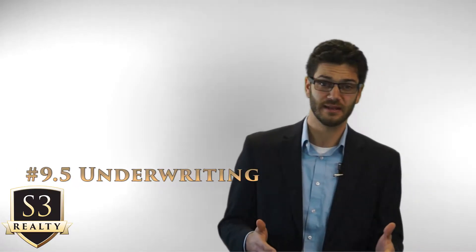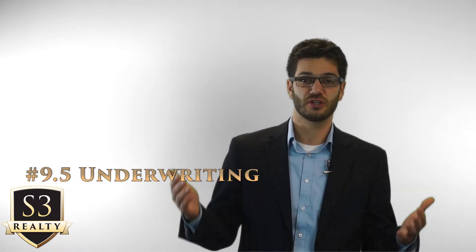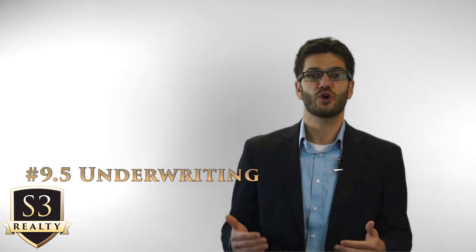Number nine-and-a-half is underwriting. At this point we've navigated through all the tough stuff — the inspection, the appraisal, and everything else that could blow up a deal. But during this whole process, you've been working with your lender, providing all the documents they need, and your file has probably been sent to underwriting a few times. Once you've supplied all the necessary documentation, your loan hopefully gets funded and we receive the final approval from your lender. The lender will then send us a copy of the buyer's settlement disclosure, which will have the amount needed to close on it.